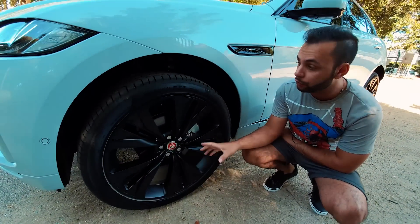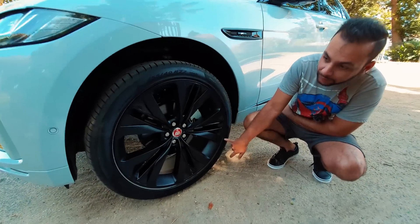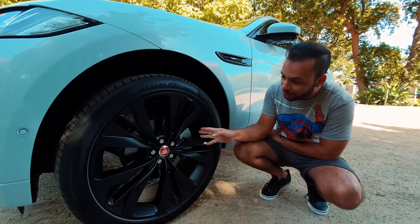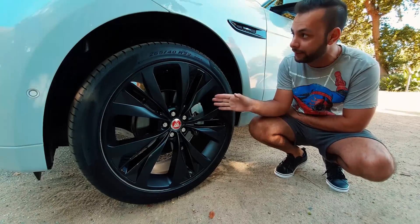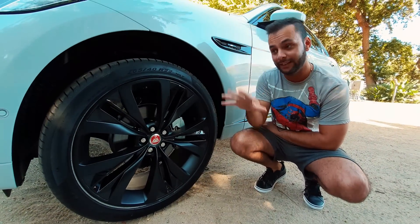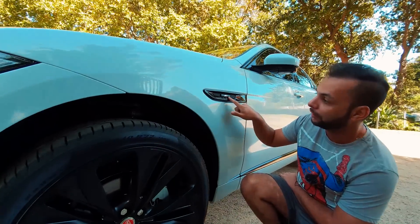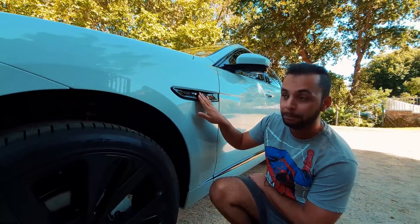These 22-inch wheels are an optional extra, wrapped in Pirelli P-Zeros — 265/40/22s. You can probably see that the brakes behind this wheel look absolutely tiny. This car is also fitted with adaptive damping. We're looking at quite an expensive, premium car here. You also have a checkered flag logo here on the side on this gloss black panel.